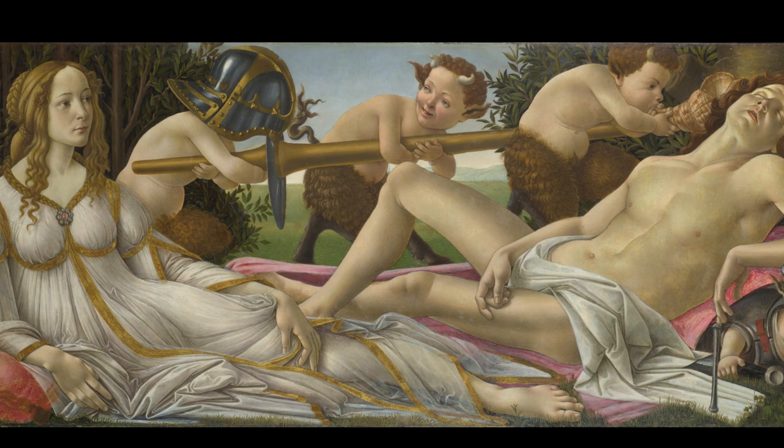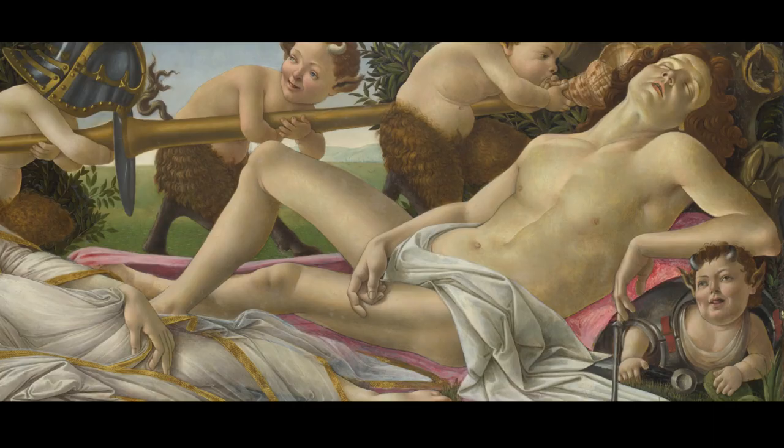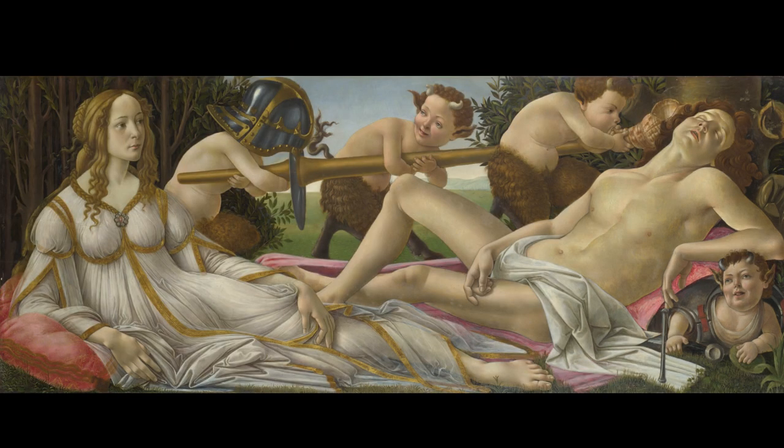Botticelli skillfully employs symbolism in every detail. The presence of the playful, mischievous satyrs represents the allure of sensual pleasures, while the fluttering cherubs add a touch of ethereal charm to the scene. Venus and Mars is a testament to Botticelli's mastery and has left an indelible mark on the art world. Its timeless beauty and mythological significance continue to captivate and inspire generations of art enthusiasts.